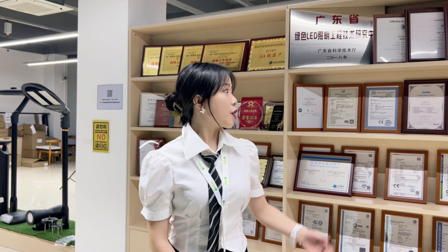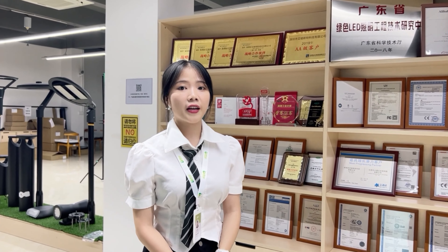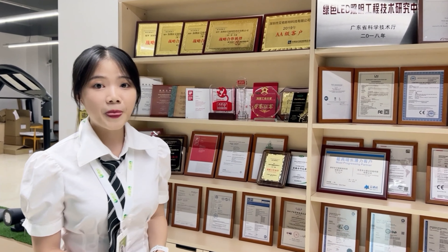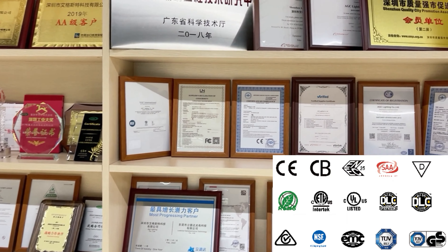Hi guys, welcome to Atop channel. I'm Vivian, nice to meet you. I will take you to visit our showroom. The first thing I will introduce to you is the certification board. As you can see, our factory has been approved by UL.